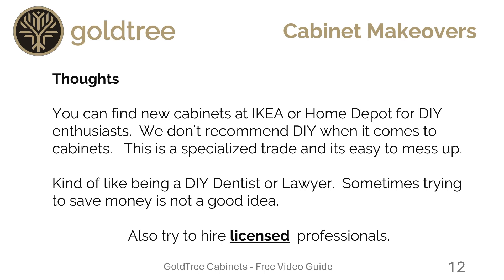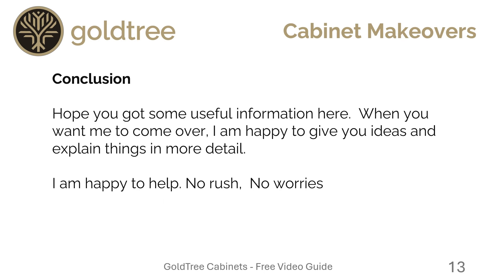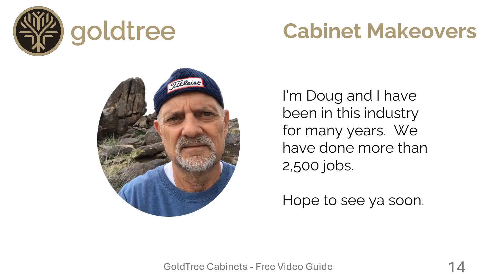Also, if you end up doing a cabinet makeover, whoever you hire, try to hire a licensed professional. I hope you got some useful information here. When you want me to come over, I'm happy to give you more ideas and explain things in more detail — I am happy to help, no rush, no worries. I'm Doug and I have been in the industry for many years. We have done more than 2,500 jobs. Hope to see you soon.